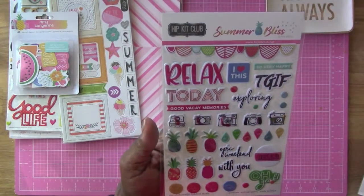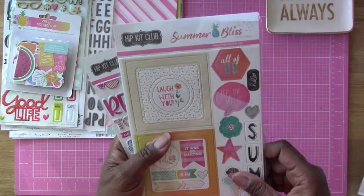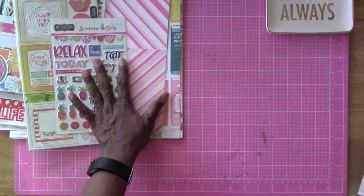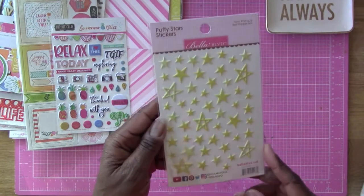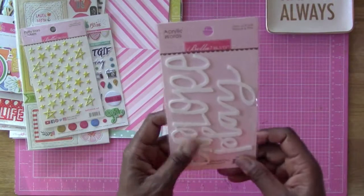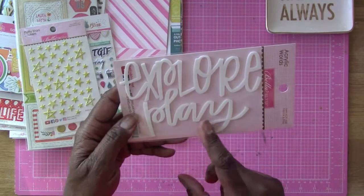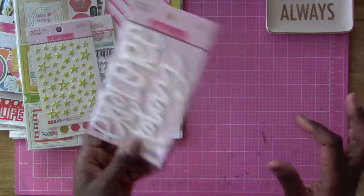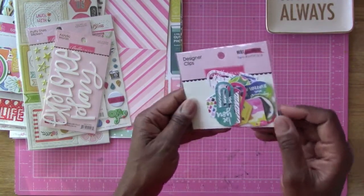The chipboard and puffy stickers are designed by Kim Watson and manufactured by Pink Fresh Studio. Then we have puffy yellow stars from Bella Boulevard — I use stars a lot on my layouts. There are also acrylic words from Bella Boulevard that say 'Explore' and 'Play' — they're big, which I love.